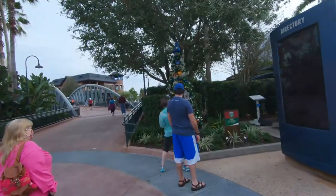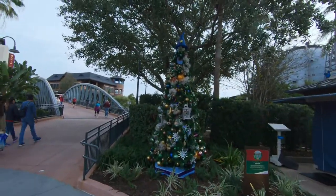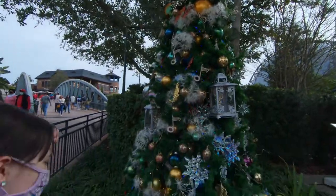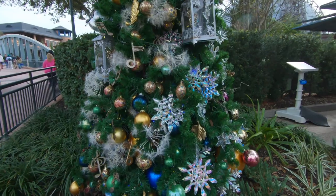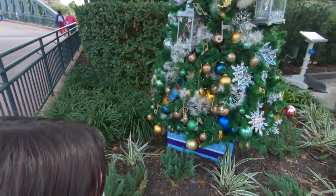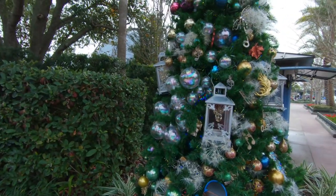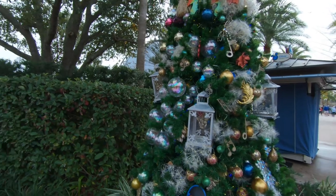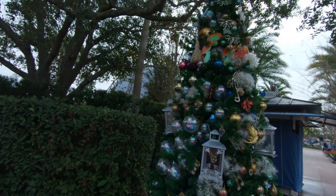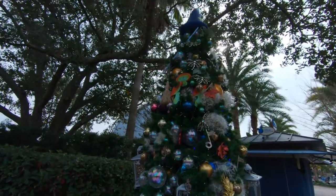Coming up to our next Christmas tree for the stroll: Fantasia. There's a Sorcerer Mickey hat on top and water buckets. I like the little crystal ornaments - those are beautiful - and the musical notes. The clear plastic ones are supposed to look like soap bubbles from the brooms in the buckets. That's funny. And little mushrooms - I love that.